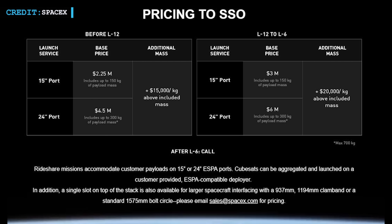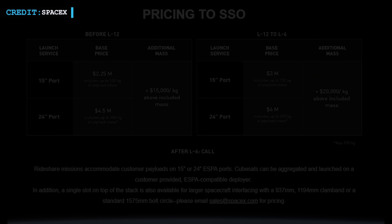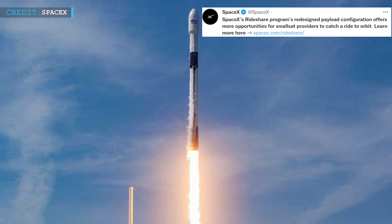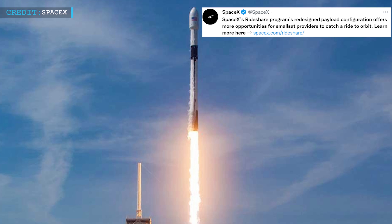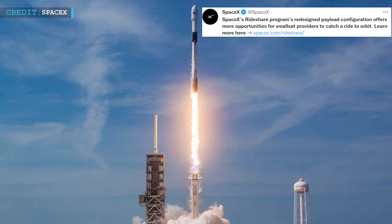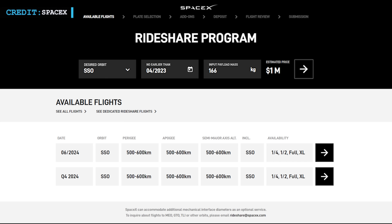A 33% premium would be charged for customers placing orders 6 to 12 months before launch. Given that SpaceX quickly changed to a more straightforward pricing structure, it is possible the company seriously miscalculated the market. Prices were cut significantly — a revised cost of $1 million for up to 200 kilograms and $5,000 per additional kilogram — which established SpaceX overnight as the top provider of rideshare launch services.